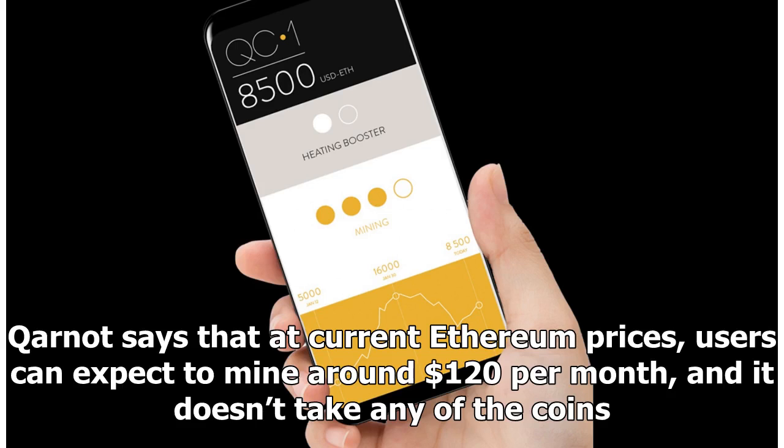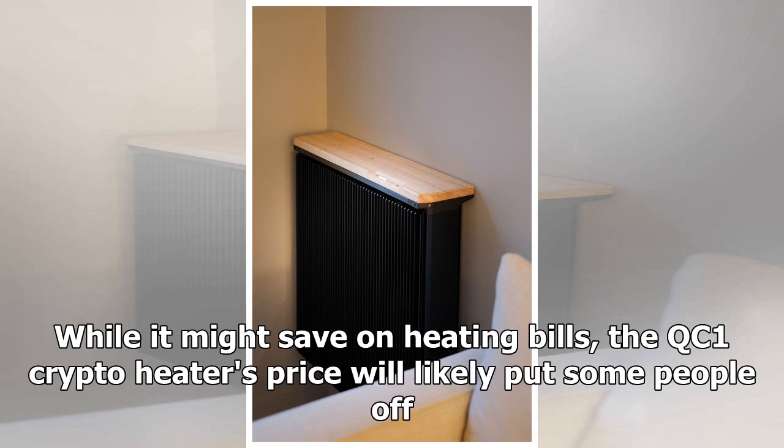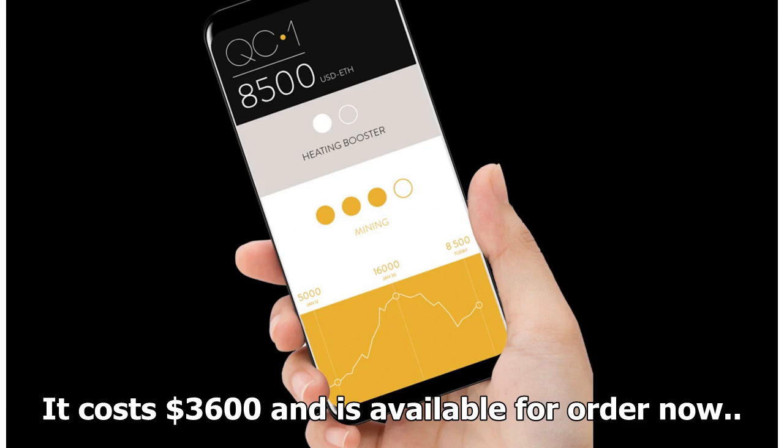Kynot says that at current Ethereum prices, users can expect to mine around $120 per month, and it doesn't take any of the coins. The QC1 can also be configured to mine other cryptos if you wish. While it might save on heating bills, the QC1 crypto heater costs $3,600 and is available for order now.